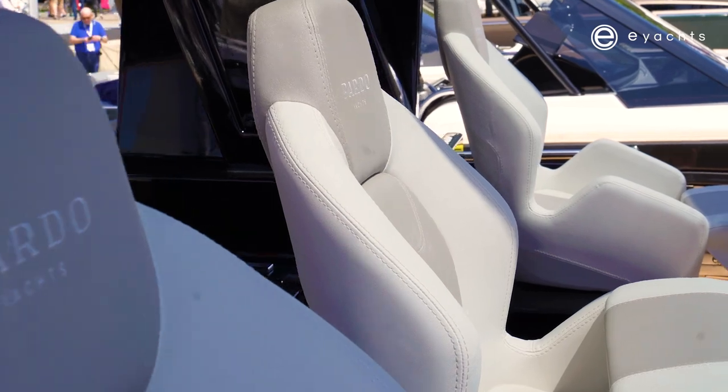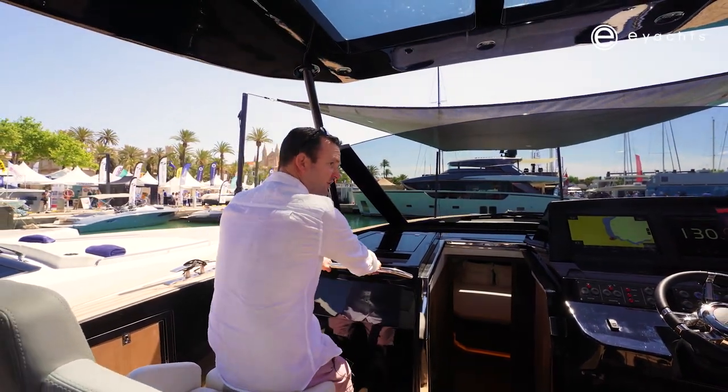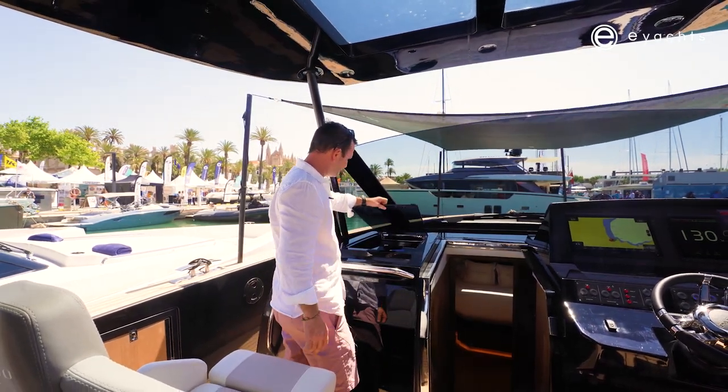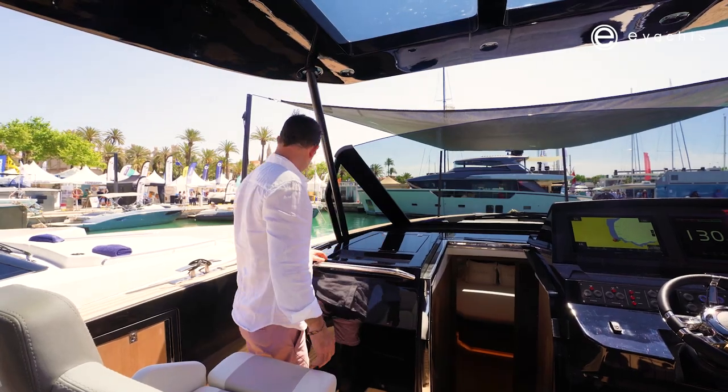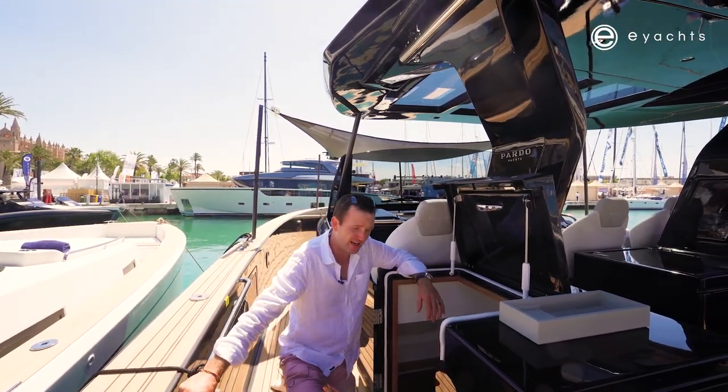The passenger seat next to the helm is quite nice — there's a good hand grip for the passenger, plus storage for phones, keys, and knick-knacks. Maybe not a feature all Australians will take, but it's a thoughtful addition.